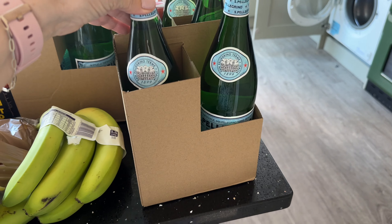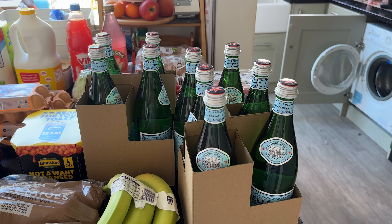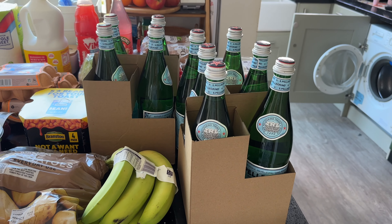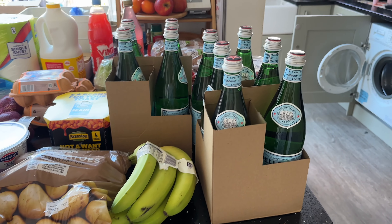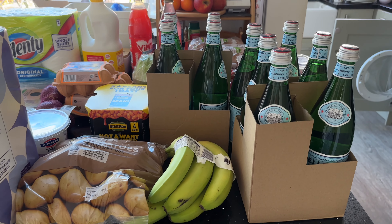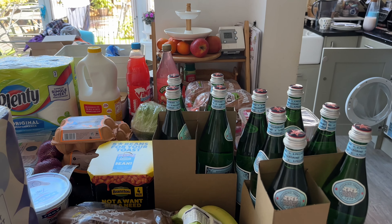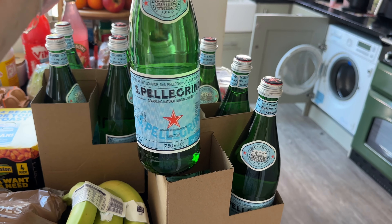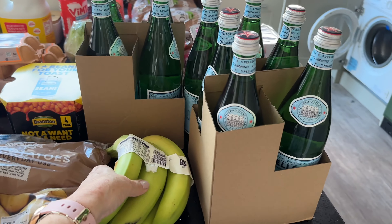I'm going to start with the water. This sparkling water was reduced from £1.75 to £1 for a bottle, which I thought was really good. It's 750ml. Normally £1.75 might seem expensive for this particular water, but with it being £1 I thought I'd give it a go. I really like to have a bit of squash with fizzy water in it. I've got two new bottles of squash to get to in a minute, but I went for ten of these. They're in nice glass bottles as well.